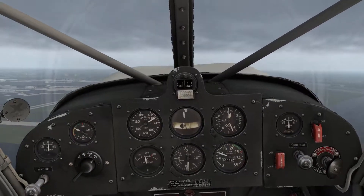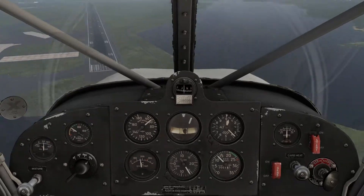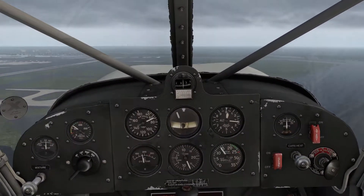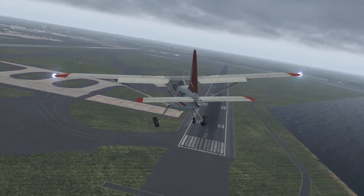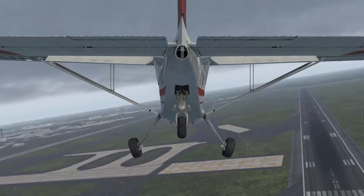12301, cross runway 4, left that echo, hold short runway 31 right. 12301, cross runway 4 left, on echo, hold short of 31 left.